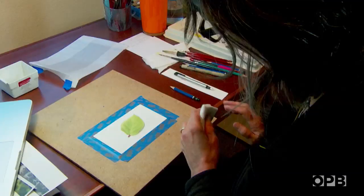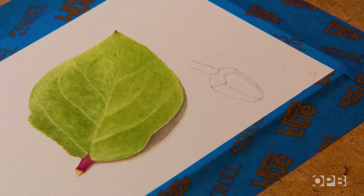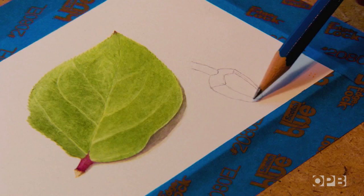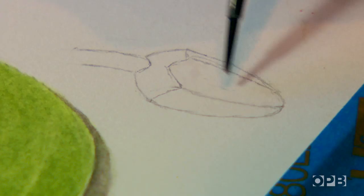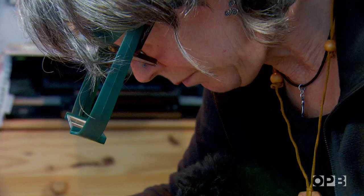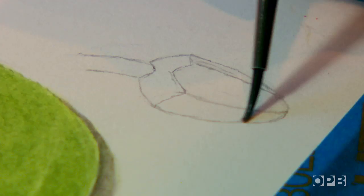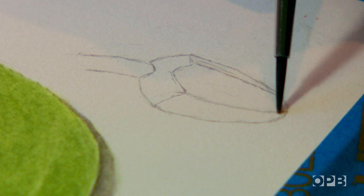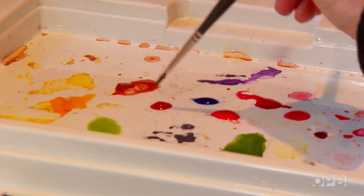So this is going to be a little bit of a salal study so that you can identify the leaf, and then I'm going to add a very tiny pink bloom. I'm going to get the entire area wet and then you kind of watch it for when the sheen is gone but it's still damp — yep, there we are.